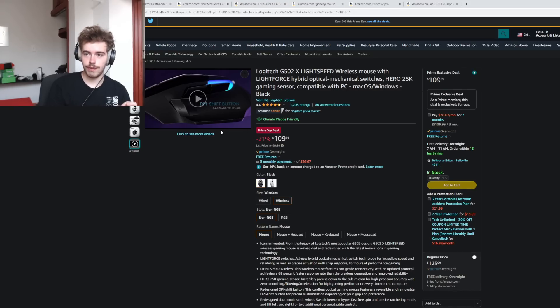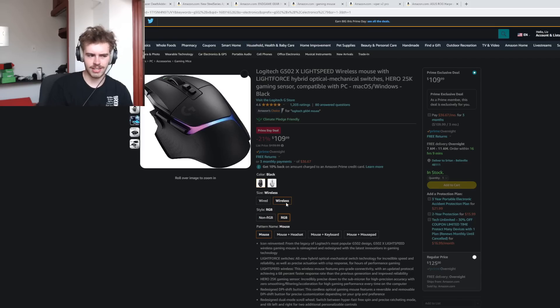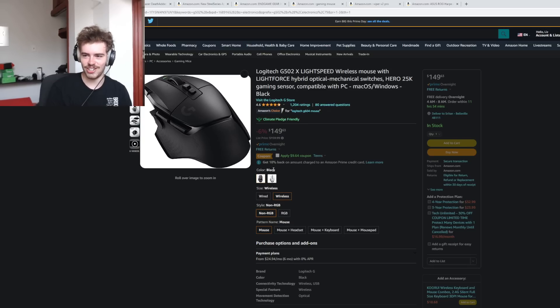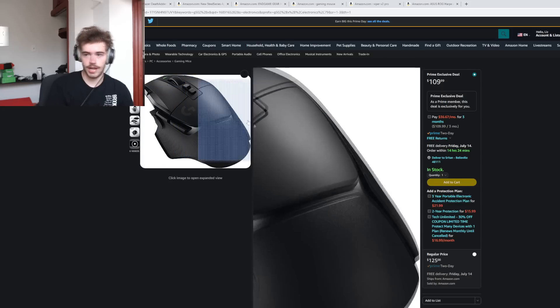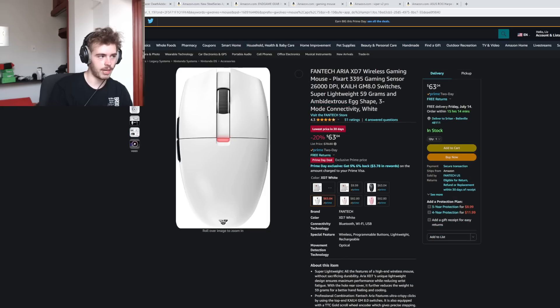The Logitech G502X has obviously different versions. The RGB version isn't on a good deal — wow, it's 6% off, plus a $10 coupon. But the non-RGB version is down to $110. If you're a normal person who doesn't need RGB on your G502, this new version at $110 is a pretty good price. It really was not a garbage mouse when I used it.